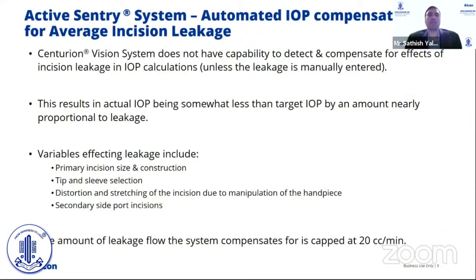The system also provides automated IOP compensation for average incision leakage. With the help of active irrigation and the pressure sensor, the system is able to calculate the amount of average incision leakage during surgery and compensate for it. Currently, surgeons either increase IOP to compensate or manually enter incision leakage — now the system handles this automatically. Variables include primary incision size and construction, tip and sleeve selection, distortion during surgery, and leakage through a second cord incision. The leakage compensation is capped at 20 cc per minute to ensure stable IOP.